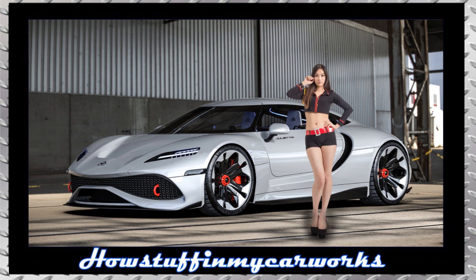Our first beautiful model in this collection is posing next to a Silver Giulietta concept sports car wearing a two-piece outfit that showcases her lovely figure, a red belt to add a contrast color, and black designer heels to add a touch of elegance to her outfit.